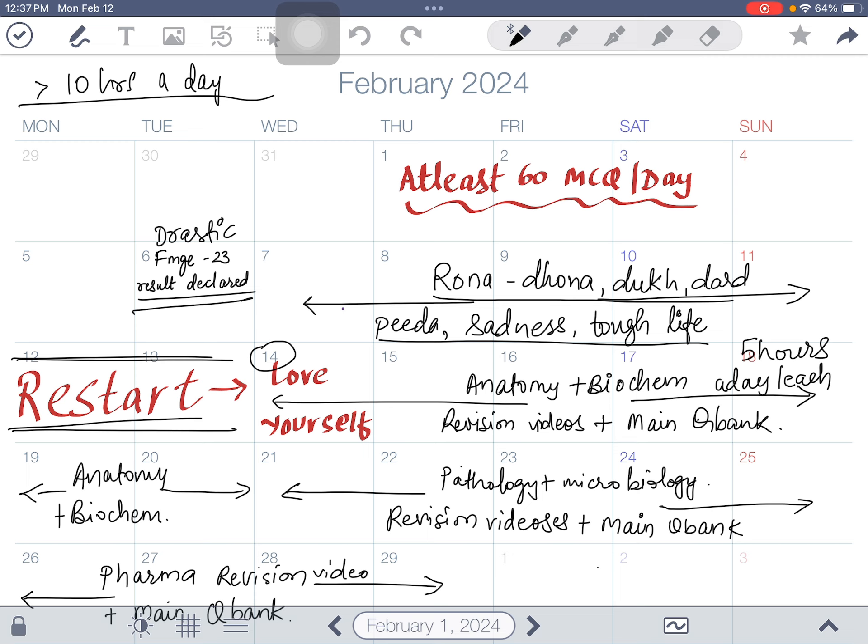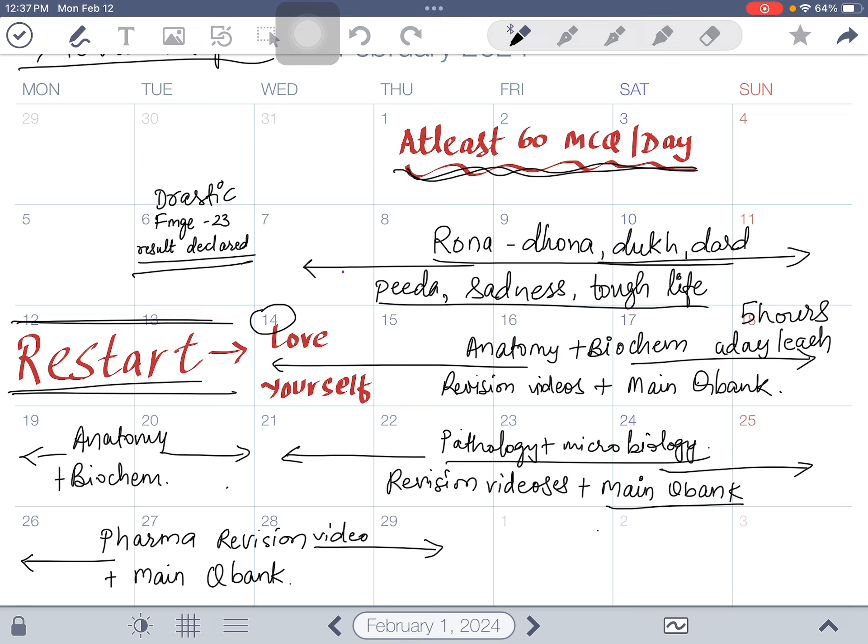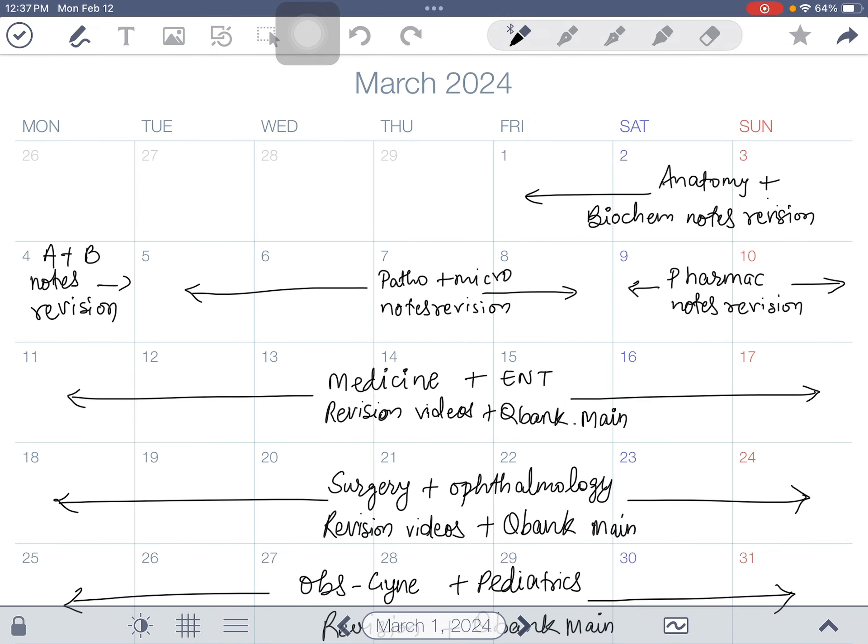It is very simple and this is the minimum required — trust me. In the question bank, you have to solve at least 60 MCQs per day; without practicing MCQs you cannot go into this exam. From the 14th to 20th February do anatomy and biochem, then the next five days do pathology and microbiology revision videos and question bank, and the next four days finish pharmacology. By the end of February all five base subjects are done.